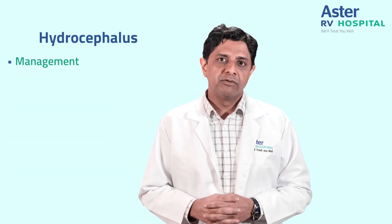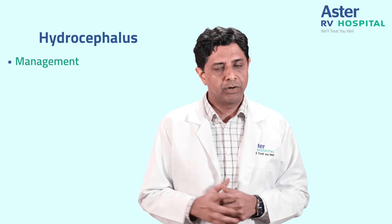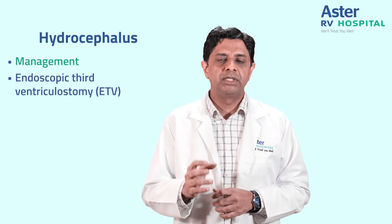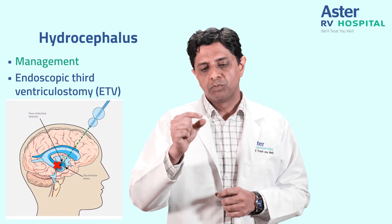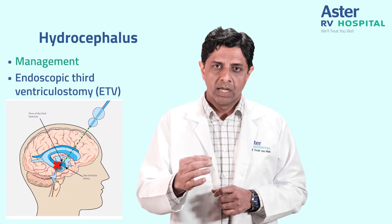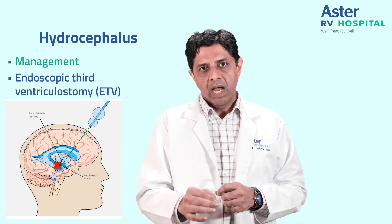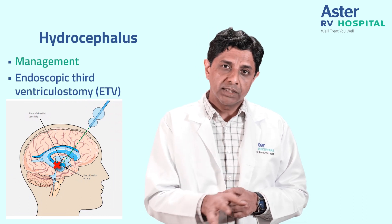Nowadays many minimally invasive procedures are available for select cases of hydrocephalus. This is known as an endoscopic third ventriculostomy. A small hole is made and a small endoscope — a tube with a camera and light source attached — is passed in. We go into the water system and make a separate hole so that the water drains out through a different path.